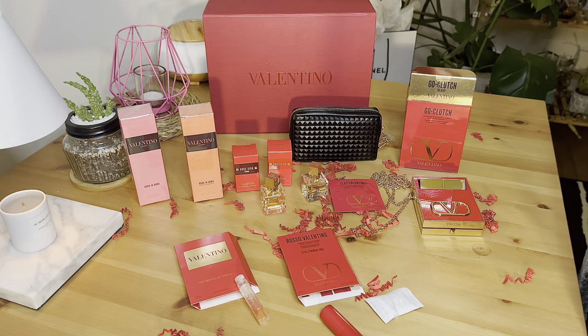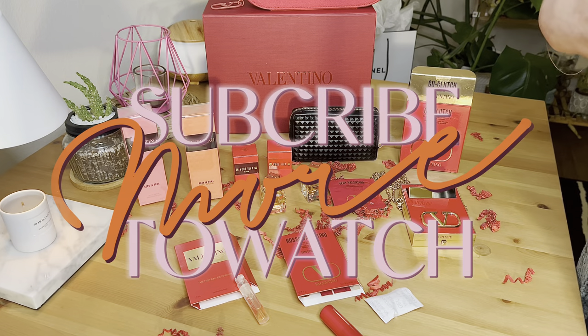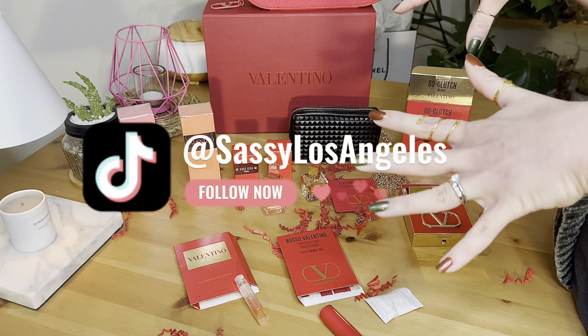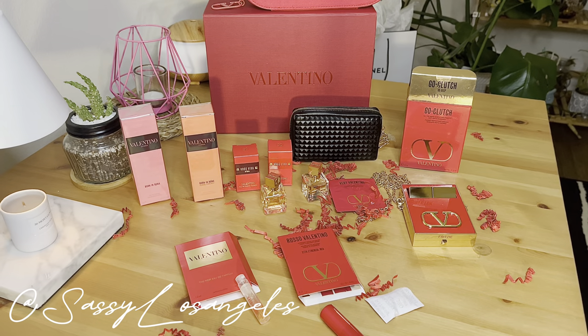Thank you guys for watching. Again, this is my first Valentino purchase and I really enjoyed it. I hope you enjoyed it as much as I did. I'll see you guys on my next video — you guys have a wonderful night!